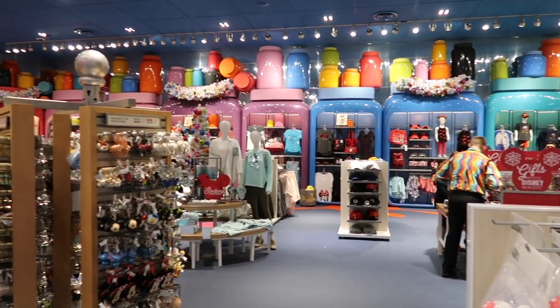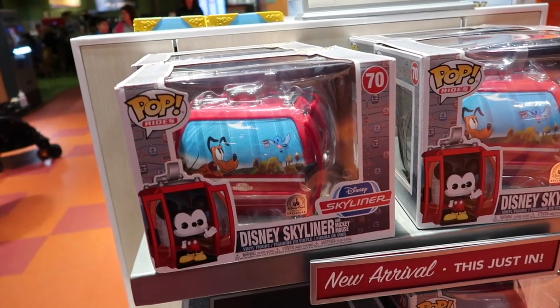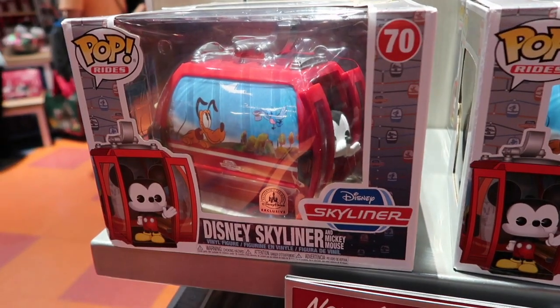We're at the Art of Animation gift store now, trying to get that Skyliner vinyl. There it is — the Disney Skyliner vinyl that just came out today. It is adorable. I'm getting it.